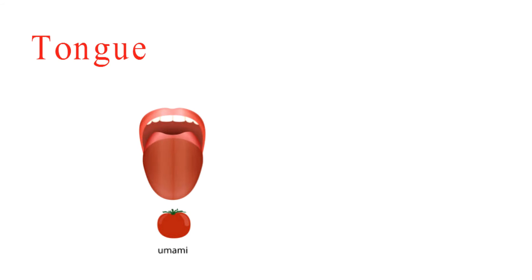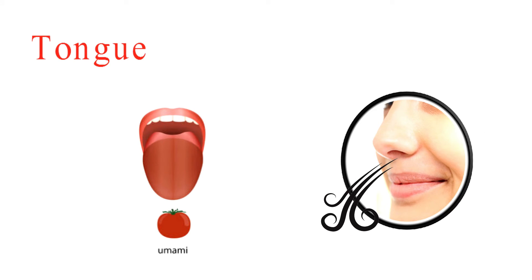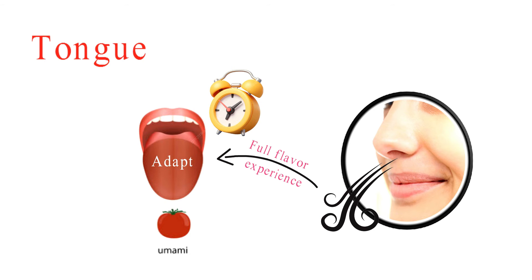Your sense of smell jumps in on the action too — it combines with your sense of taste to create the full flavour experience. Your taste buds are smart; they adapt to flavours over time. That's why the first bite of ice cream is super sweet, but by the last spoonful, it's not as intense.